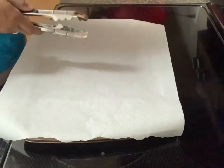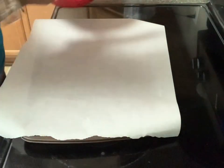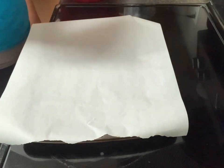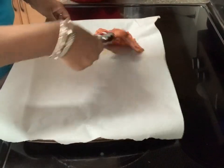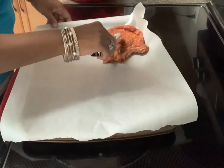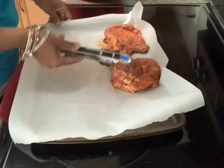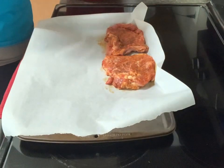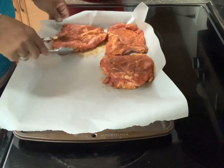Now I'm going to put some pork chops in the oven. These are bone-in pork chops that Alana has seasoned up really well. We're just putting them on a sheet of parchment paper and they're going into a 400-degree oven for about 30 to 45 minutes. We like bone-in pork chops better than boneless — they seem to have more flavor and hold up better.